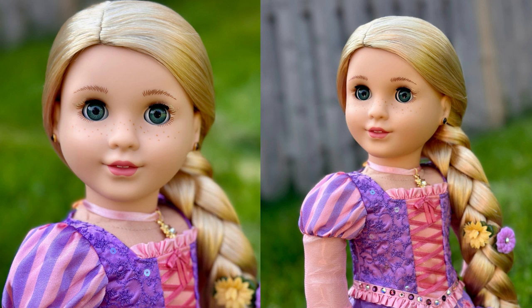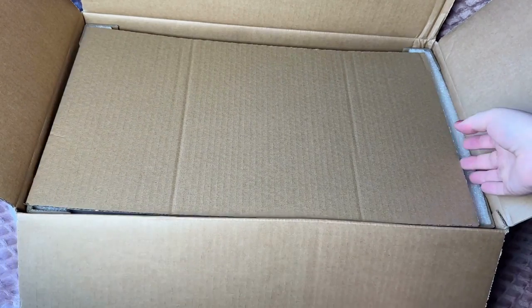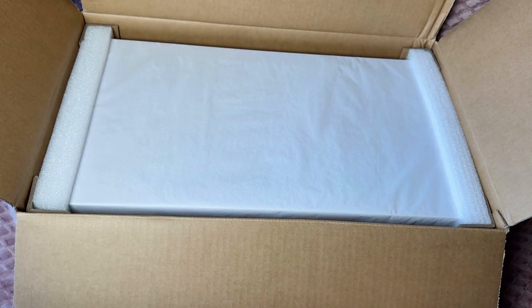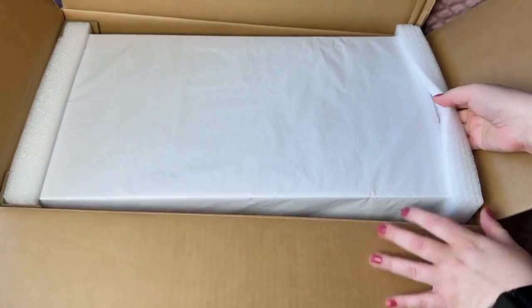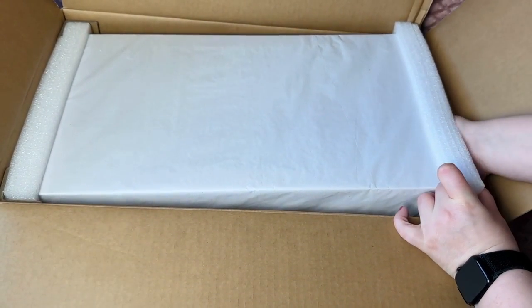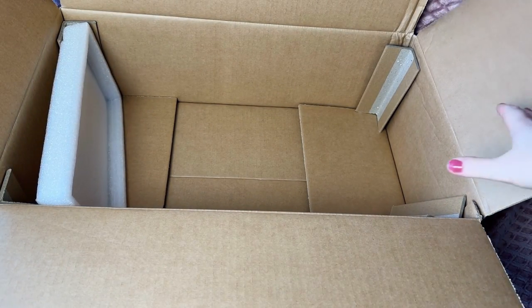And then just kind of take a look at her against some of my other dolls — what eye color does she actually have, and what is her skin tone? The comparisons we can do on this channel are going to be great. After that, I'm just going to share my opinions on her and why I chose her out of the three dolls they put out for the Disney collaboration. So without further ado, let's get into it.